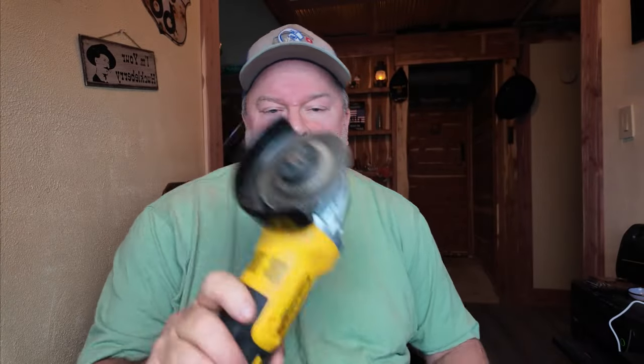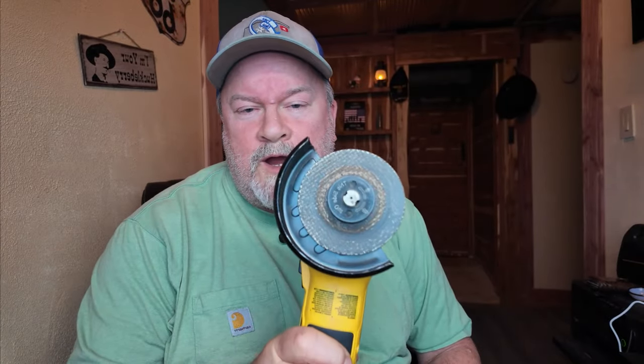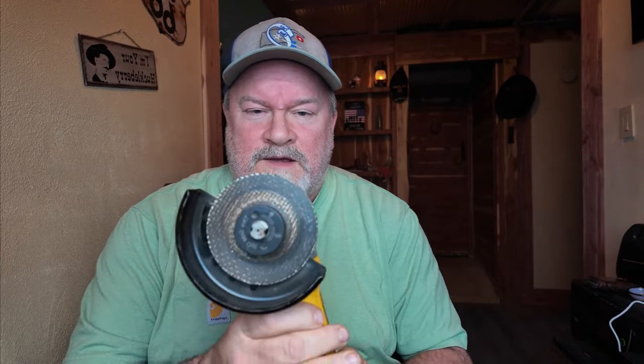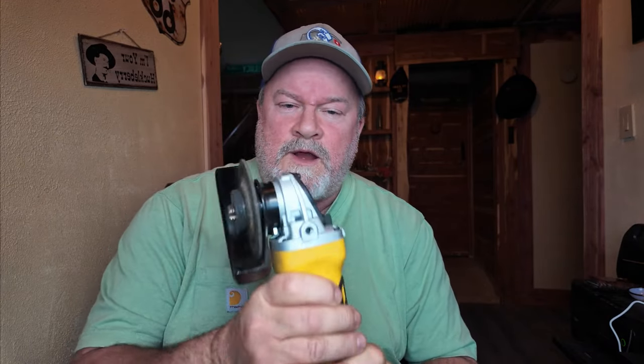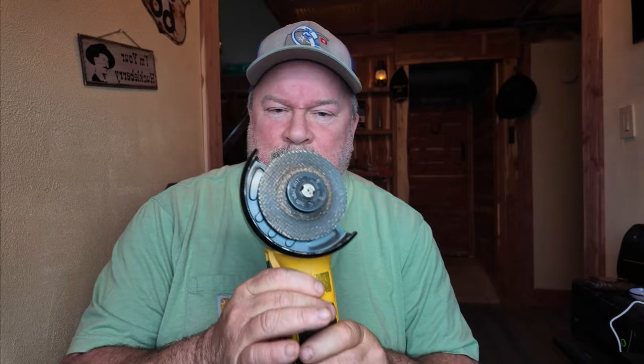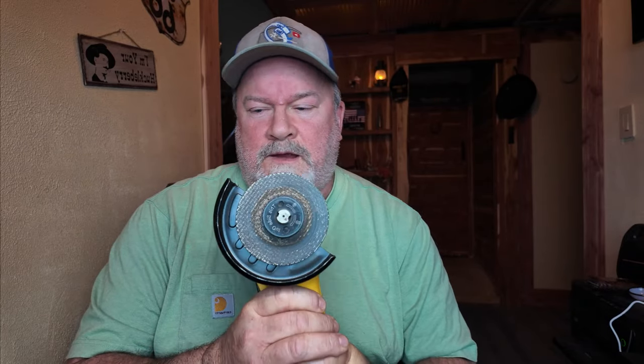Something else I'll keep in my bag: an angle grinder. Take the handle off. Yes, it has weight to it, but with it you can cut off locks, cut steel — whatever you need to do. It's probably six or seven pounds, so it will be a little heavy, but it's so handy.